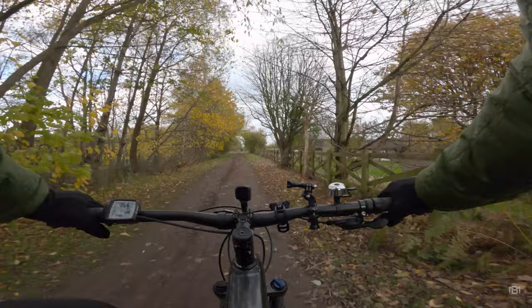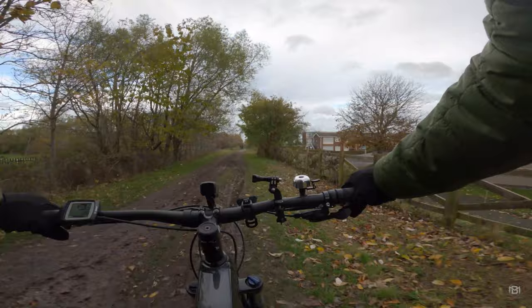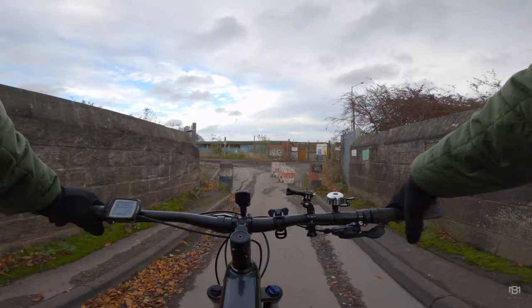Today I'll be shooting with a Nikon Z50 with a 50mm lens on. I've left the full frame in the house because I'm just going light, being on the bike, and I'm pretty much heading anywhere with that setup. So let's go and see what we'll capture.